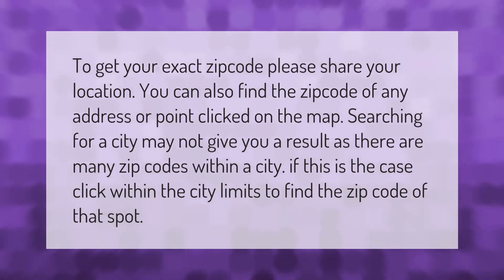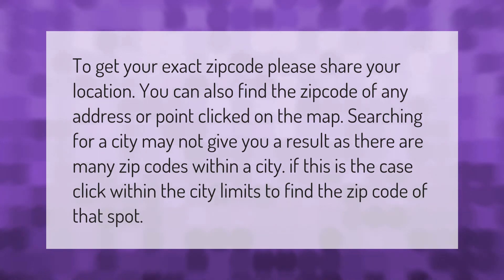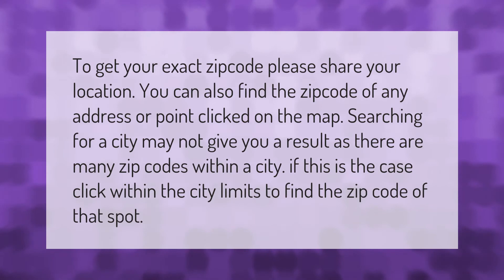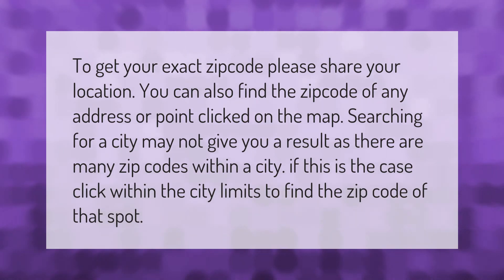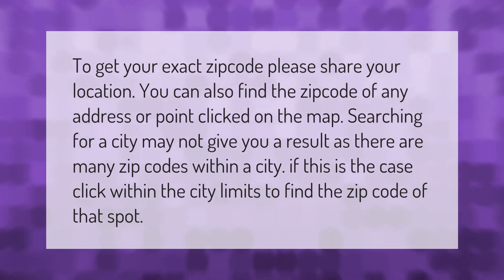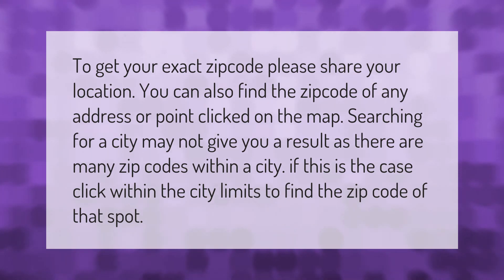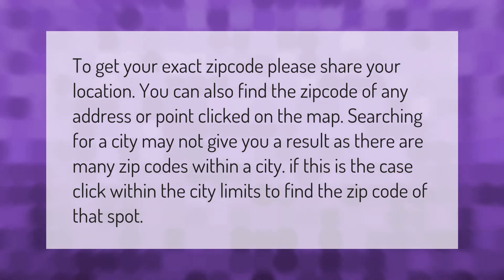To get your exact ZIP code, please share your location. You can also find the ZIP code of any address or point clicked on the map. Searching for a city may not give you a result, as there are many ZIP codes within a city. If this is the case, click within the city limits to find the ZIP code of that spot.